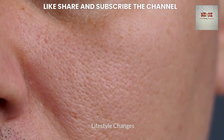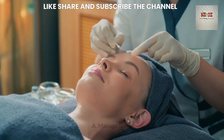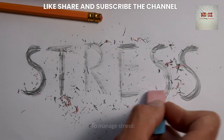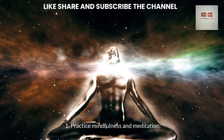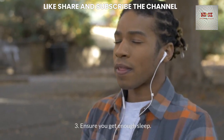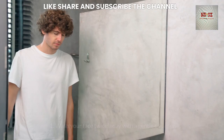Lifestyle Changes: Certain lifestyle changes can support the effectiveness of natural acne treatments and help prevent future breakouts. To manage stress — which can exacerbate acne by increasing hormone levels — practice mindfulness and meditation, engage in regular physical activity, ensure you get enough sleep, and take time for hobbies and activities you enjoy.